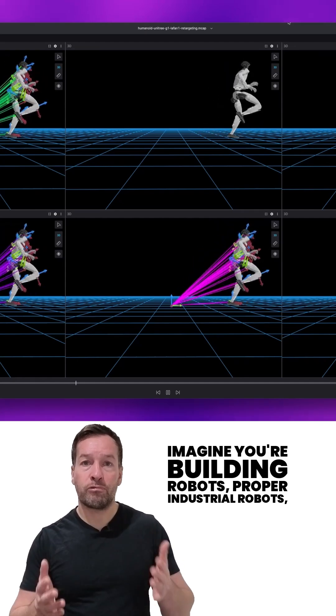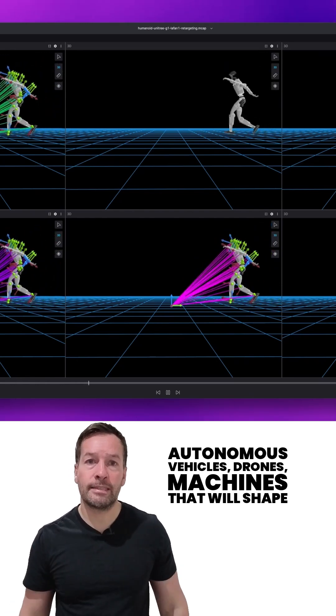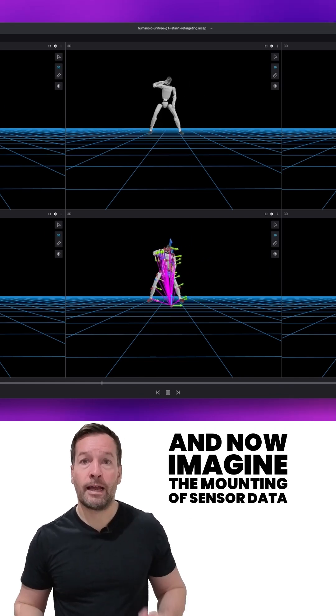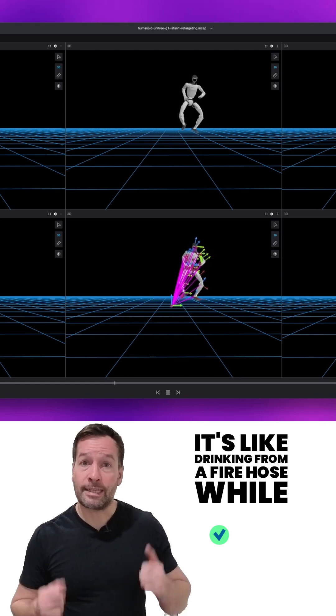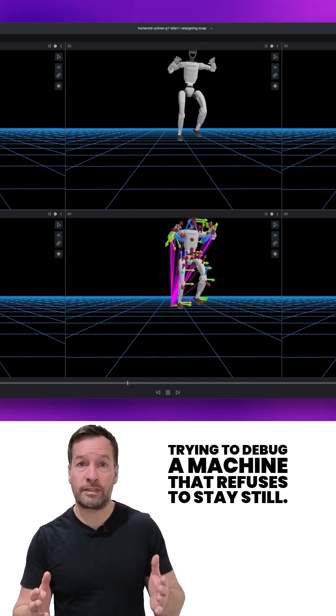Imagine you're building robots — proper industrial robots, autonomous vehicles, drones — machines that will shape how America works, moves, secures and delivers. And now imagine the mounting sensor data those robots generate. It's like drinking from a fire hose while trying to debug a machine that refuses to stay still.